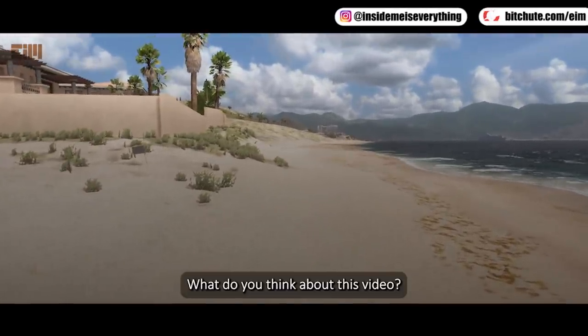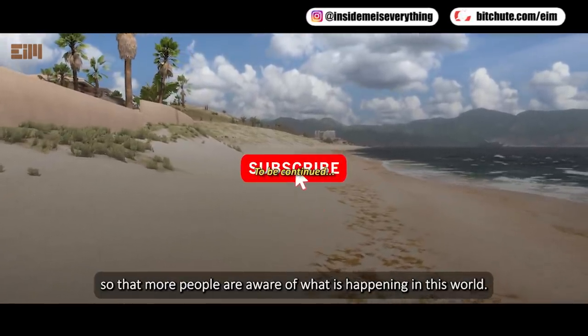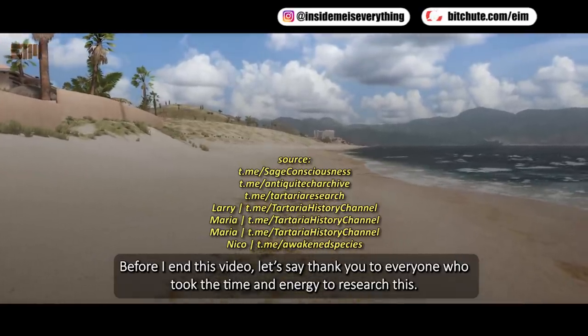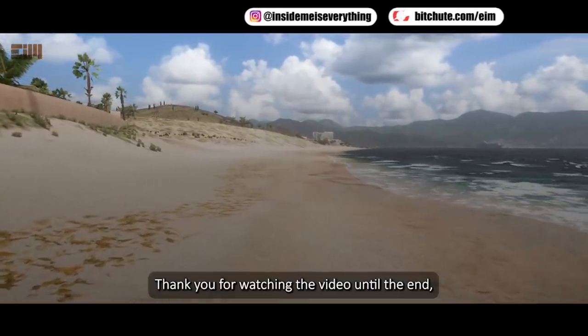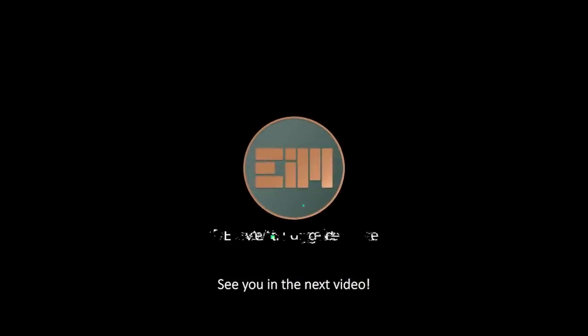Please like and share this video so that more people are aware of what is happening in this world. Let's say thank you to everyone who took the time and energy to research this — they have done a lot for us all. Please subscribe to watch upcoming videos. Thank you for watching to the end — I hope this information is useful for all of us. See you in the next video.